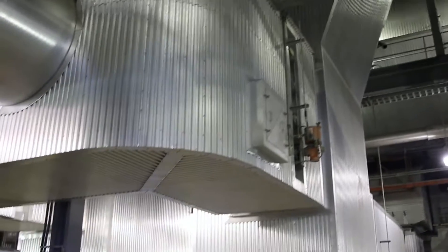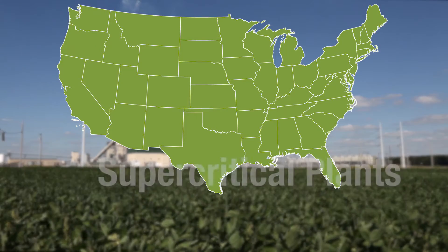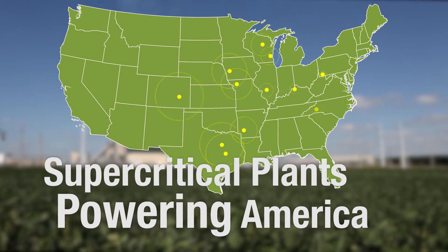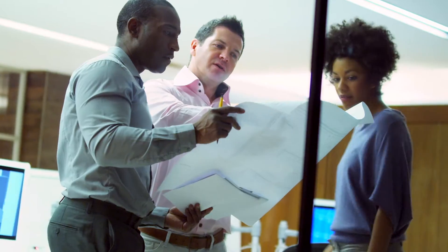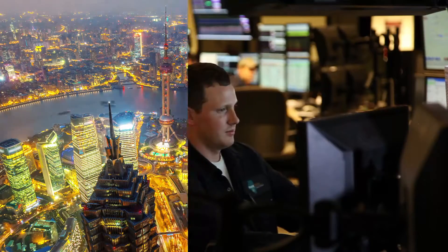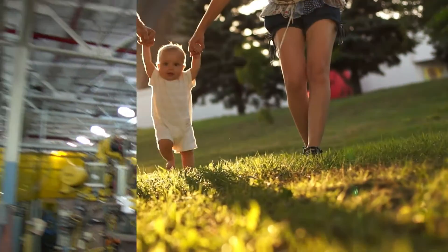Advanced coal plants like Turk and Prairie State represent the future of energy. States across the nation are benefiting from these environmentally responsible operations. Advanced coal technology provides clean, affordable power for our homes and businesses around the clock, around America, and around the world. It's the best available technology for the low emissions, high growth economy of the future.